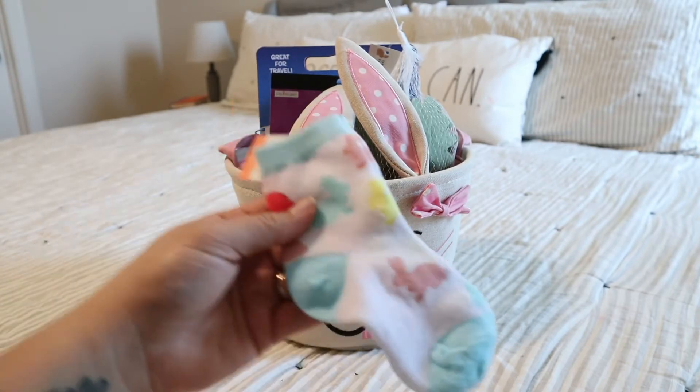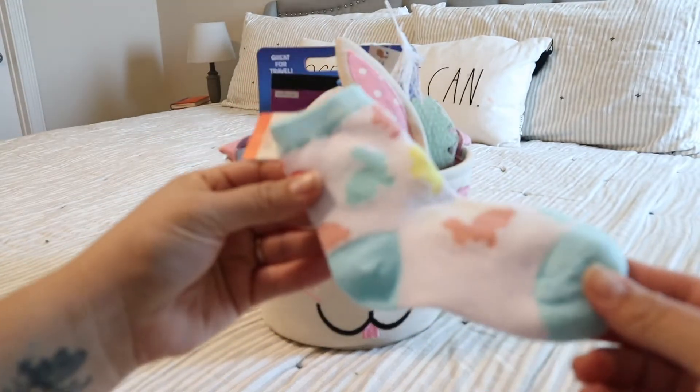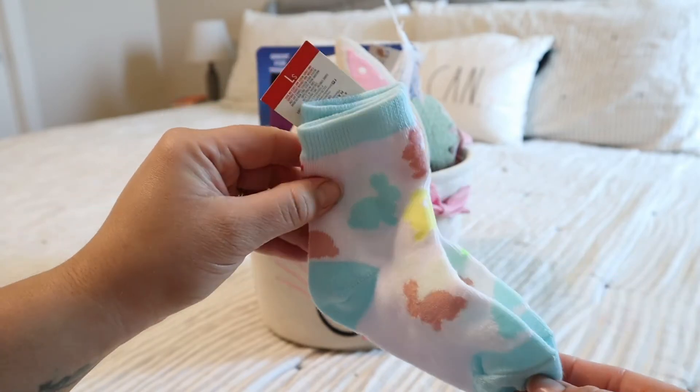I also got these little Easter socks, also from the Target Dollar Spot. I don't normally find socks that are small enough for her, so when I saw these I had to pick them up — and they were only $1.